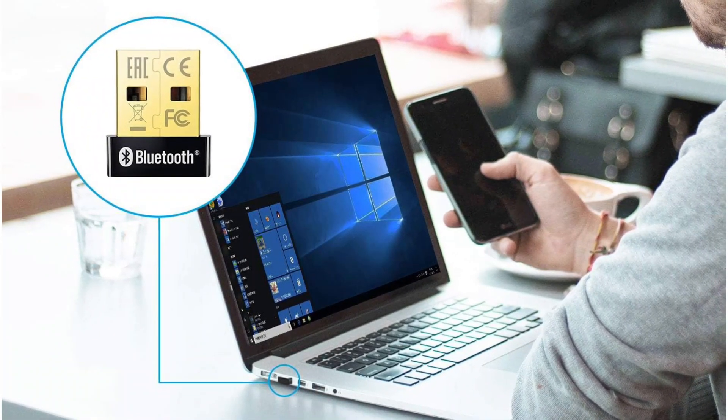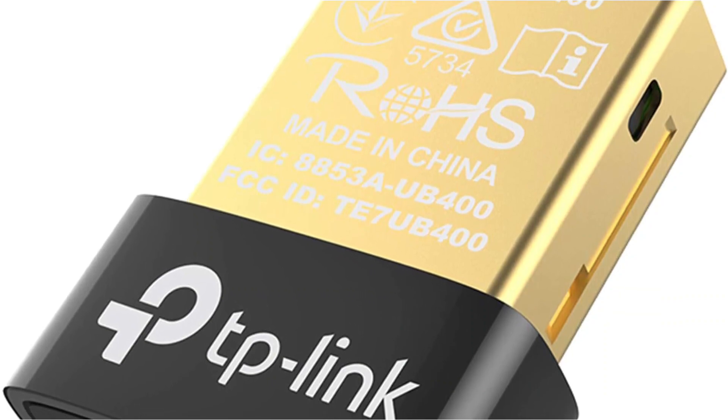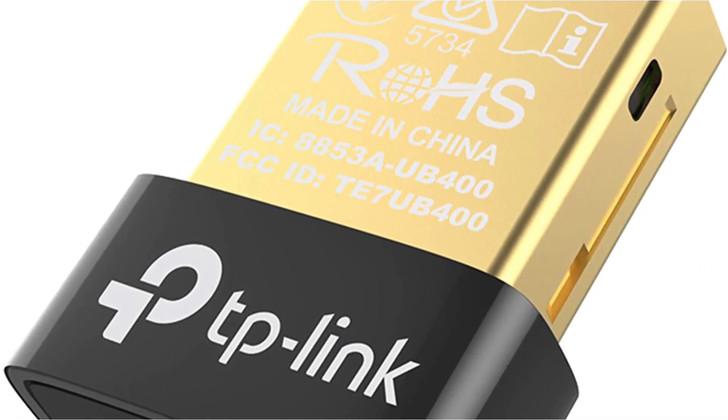Since TP-Link is a highly reputable brand of wireless devices, its Bluetooth adapter even comes with a 2-year long warranty, making it highly reliable.